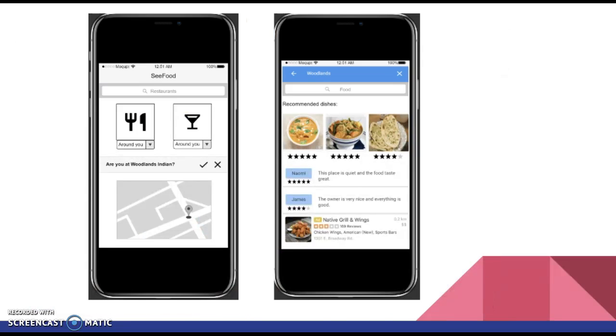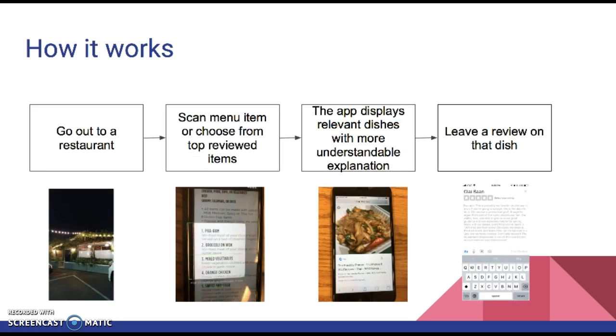So our app is Seafood. Whenever you go out to a restaurant, the app will pop up and confirm that you're in that restaurant — for example, asking 'Are you at Woodland Indians?' You just click through. And if you don't see the food that pops up in the pictures, you can just put in the food you're looking for and it will display reviews that people post about that dish. Later on, you can leave a review for the next person, so people can look up the food and know what's good and what's not.